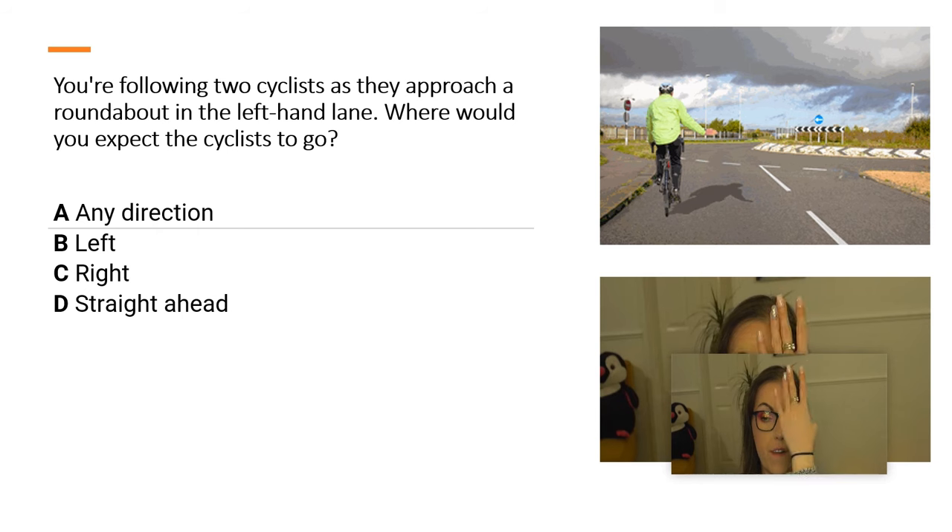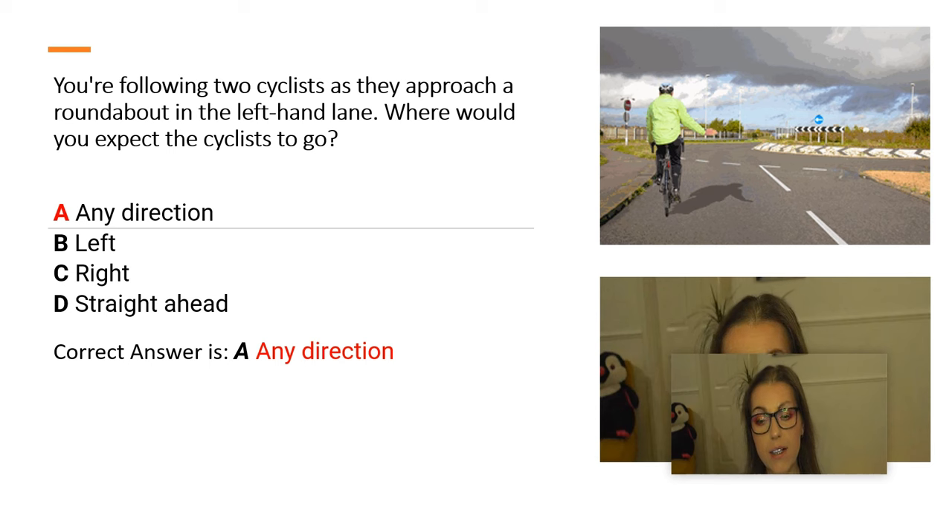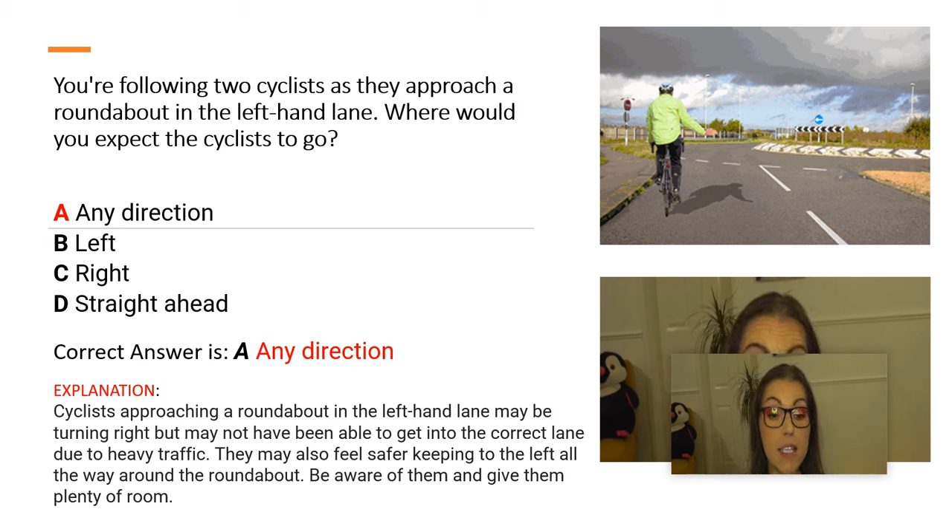And the correct answer is A. Any direction. Explanation: Cyclists approaching a roundabout in the left-hand lane may be turning right but may not have been able to get into the correct lane because of heavy traffic. They may also feel they are safer by keeping to the left all the way around the roundabout. Be aware of them and give them plenty of room.